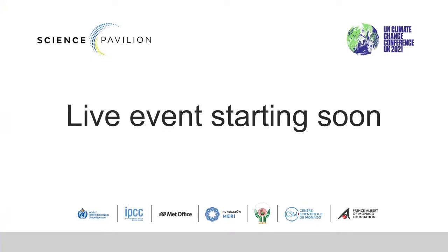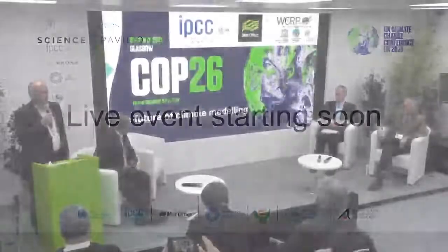Welcome everybody to this session on the future of climate modeling. It's really great to see so many people here, and I hope you can all keep your cool over the next 90 minutes.